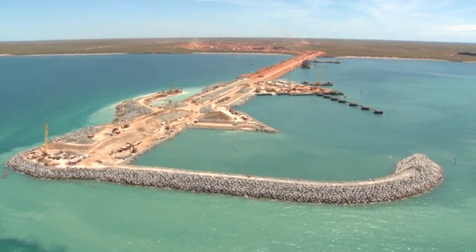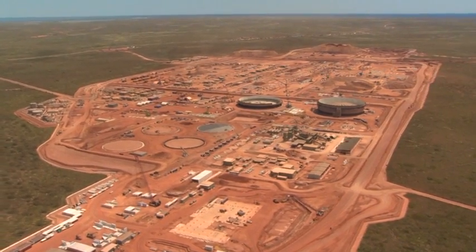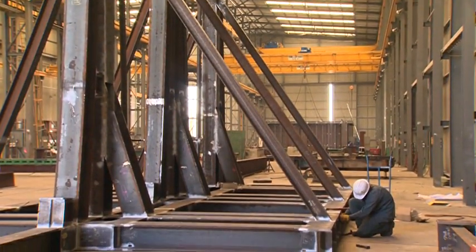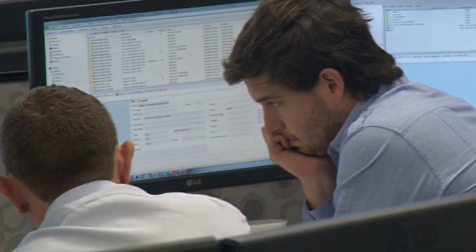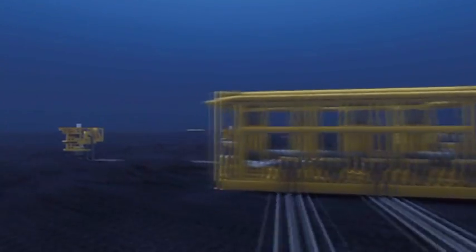The Chevron operated Gorgon project is the largest single resource project in Australia's history. To meet the challenges posed by its unprecedented scale and complexity, it has needed some innovative solutions — solutions that are being developed right here in Australia. The Gorgon project includes the construction of Australia's largest subsea infrastructure system.